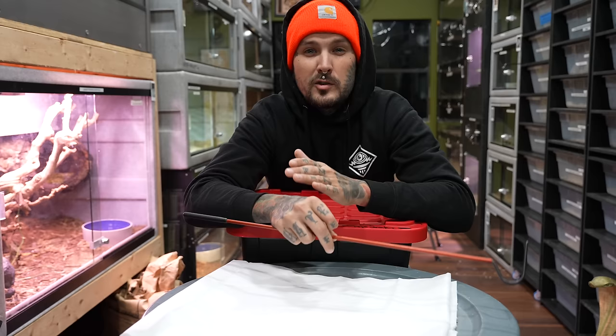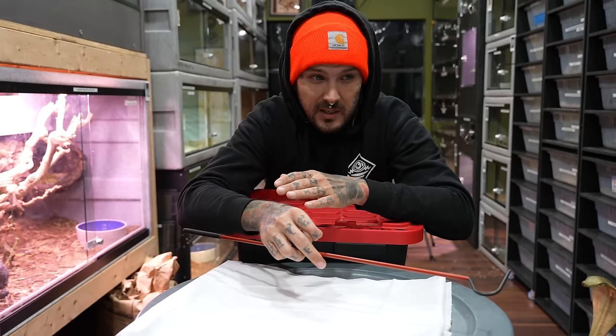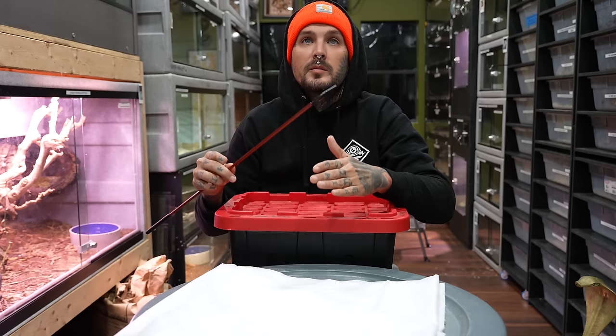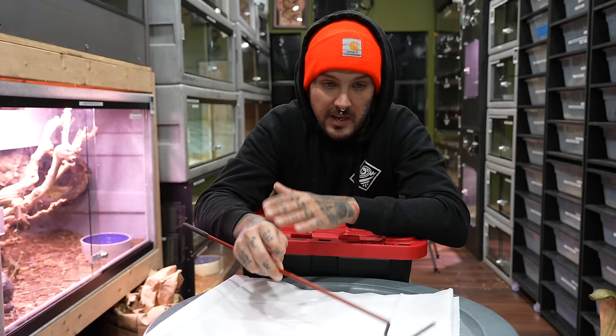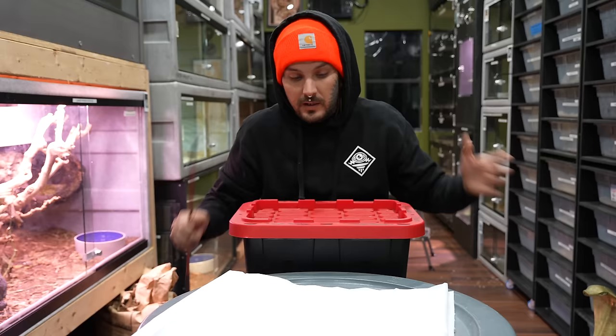It's a huge freaking deal for me — not only the money aspect of it, but just the history and all that goes into this. It blows my mind on a daily basis that my career has taken off the way it has. I've been doing this stuff since I was a little tiny kid. I've had venomous snakes since I was a teenager, handling these animals forever, catching them, living in South Florida. And it's just so awesome that at 35 years old I'm still doing this. It's an honor to be a part of this project.